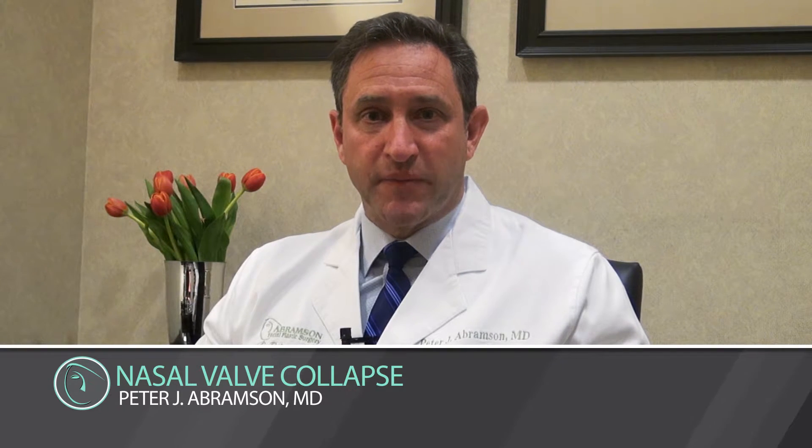One of the things that patients may or may not be aware of in terms of the nasal airway is something called the nasal valve. It is actually as described when you take a deep breath in and the sidewall of the nose comes in and collapses down or is compromised. This can be created by an obstruction on the other side or a lack of support on the side of the nose that's collapsing in.